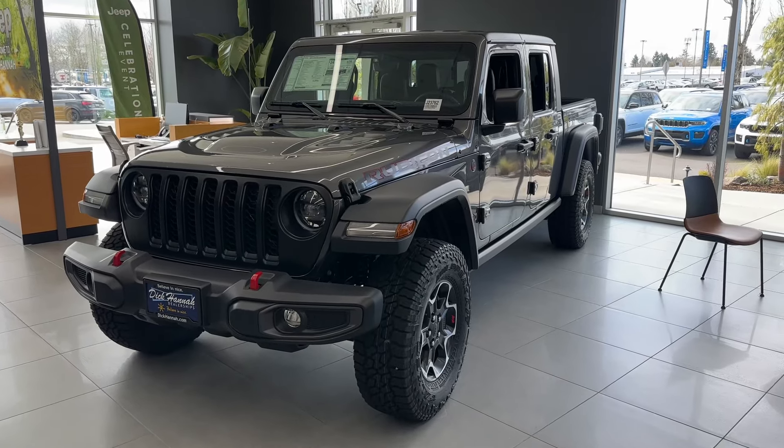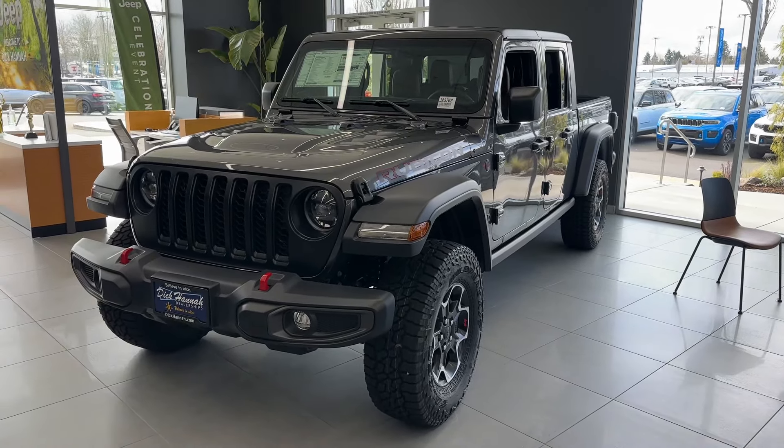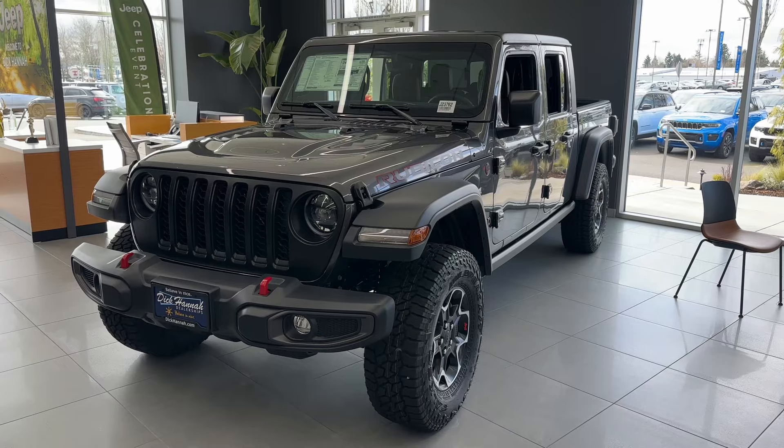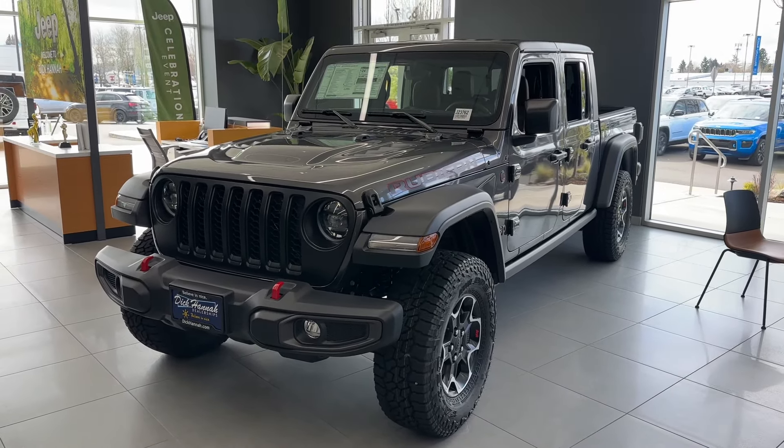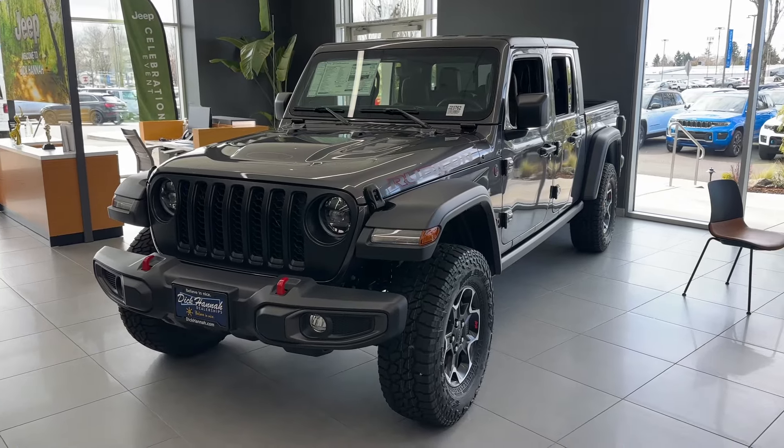Hello everyone, today I'm going to be showing you guys this brand new 2023 Jeep Gladiator Rubicon. This one has a 3-liter V6 turbo diesel engine, and as you can see with the Rubicon trim you get some great upgrades.